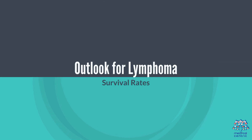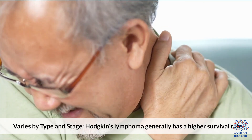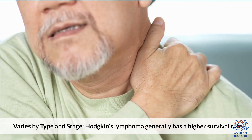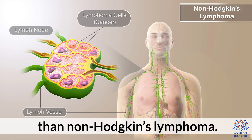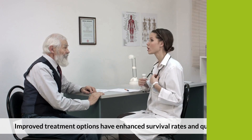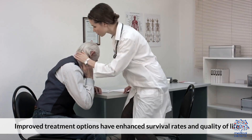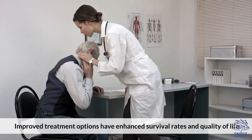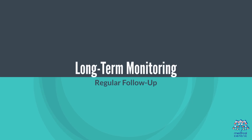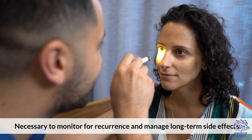The outlook for lymphoma varies by type and stage. Hodgkin's lymphoma generally has a higher survival rate than non-Hodgkin's lymphoma. Improved treatment options have enhanced survival rates and quality of life. Regular follow-up is necessary to monitor for recurrence and manage long-term side effects.